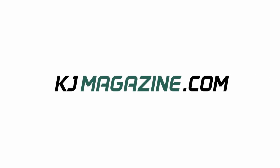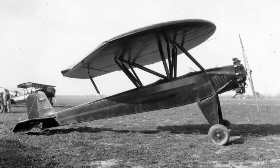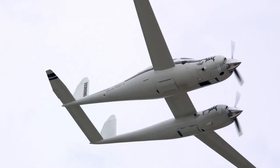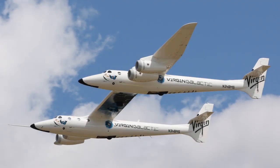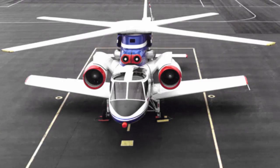Welcome to KJMagazine.com. It's easy to love these funny looking planes just for their sheer weirdness. But many of them were built to prove a point or to advance the science of aerodynamics. Here is a list of 15 bizarre aircraft that don't look like they should fly.